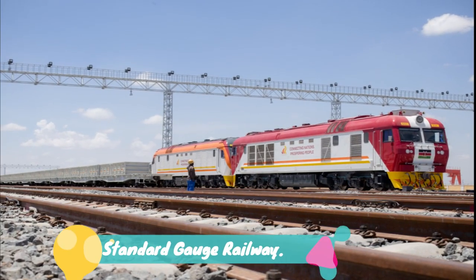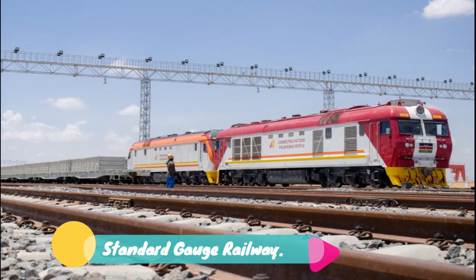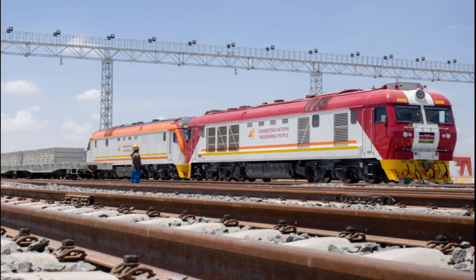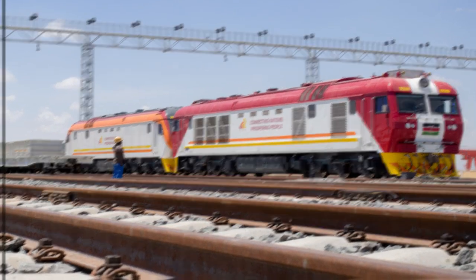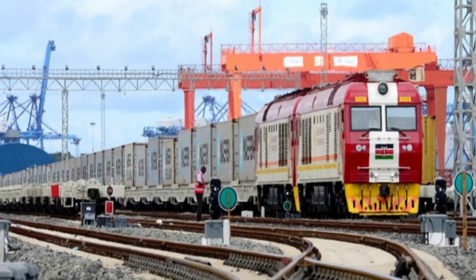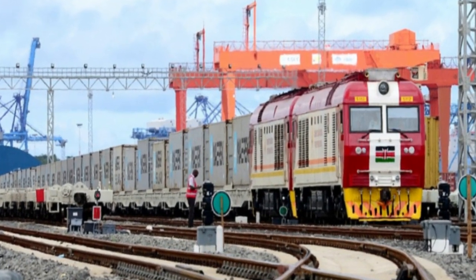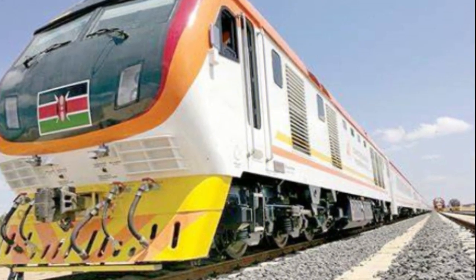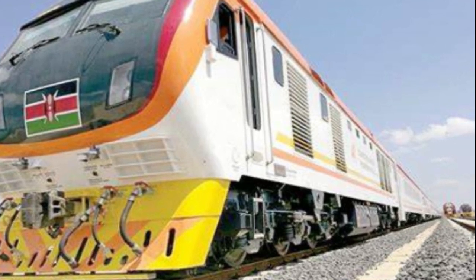Number 4: Standard Gauge Railway. Construction of the Mombasa-Malaba Standard Gauge Railway was launched by President Uhuru Kenyatta on November 28, 2013. Phase 1 of the project, from Mombasa to Nairobi, was completed in 2017 at a cost of 327 billion shillings. Phase 2a, from Nairobi to Naivasha, was concluded in 2019 at 150 billion shillings. However, the project has since been put on hold due to lack of finances.